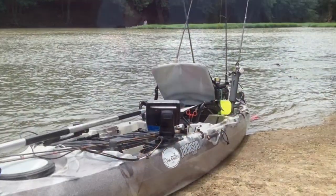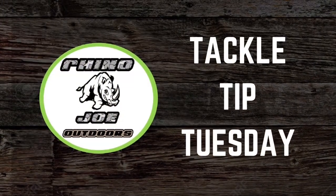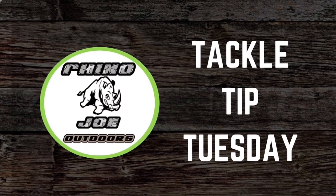Hey guys, welcome to another Tackle Tip Tuesday with Rhino Joe Outdoors. Today we're going to be talking about the three tips that I have if I were to go back in time and start kayak fishing now.